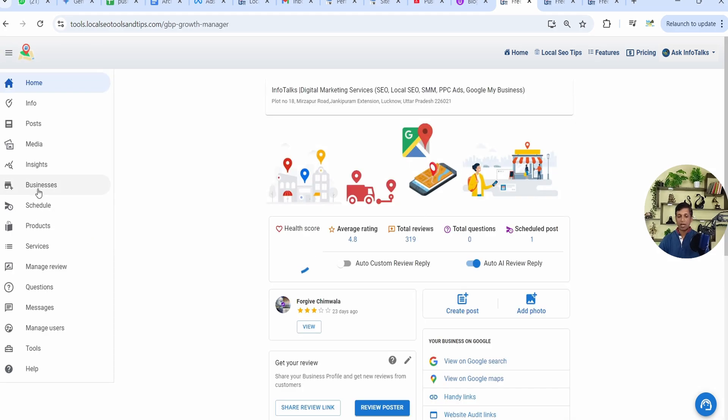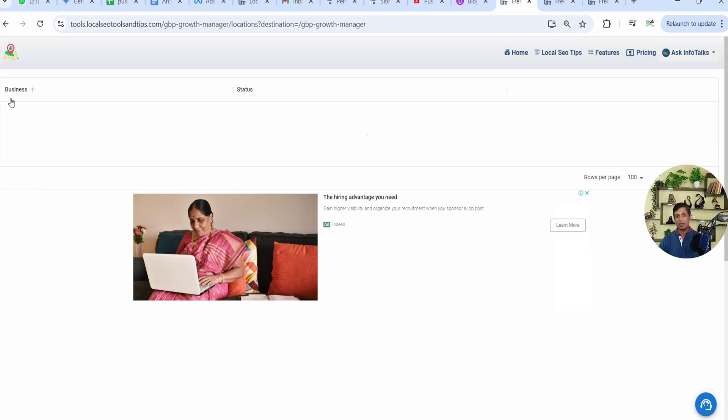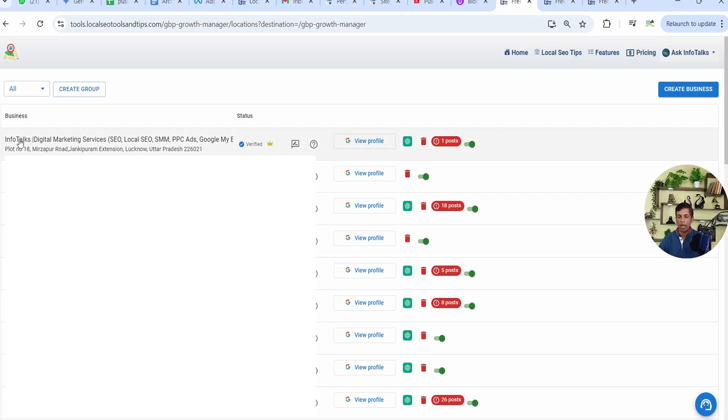Click on 'Get Started' and you'll see your listing with your profile name. Check whether it's free or premium — if it's your first time, it will be in the free version. You can see the crown symbol: if it's golden, you're on premium; if it's gray, you're on the free version.